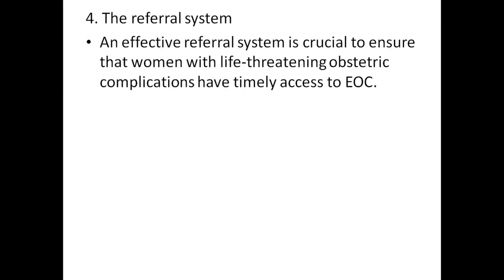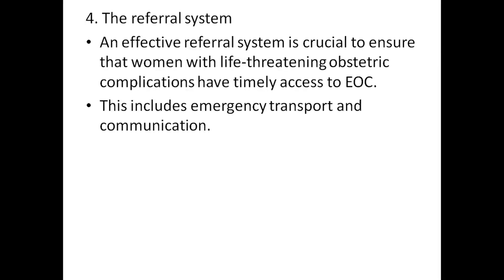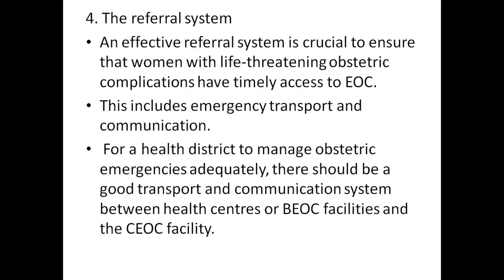Referral system: an effective referral system is crucial to ensure that women with life-threatening obstetric complications have timely access to EOC. This includes emergency transport and communication for the health district to manage obstetric emergencies.